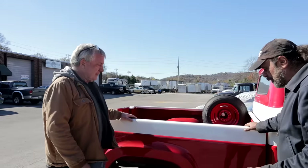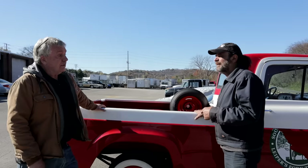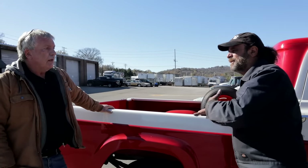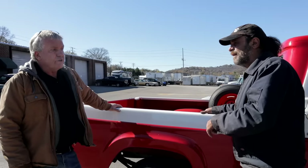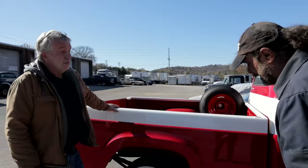Did the customer do this restoration? The customer had it done at a place called Possum Hollow Garage — they're down in the Columbia area and they specialize in old trucks. She had already owned the truck and had it restored by them — a full frame-off restoration. It's beautiful; the details are just stunning.